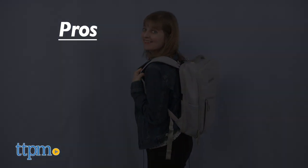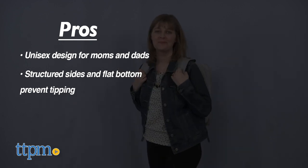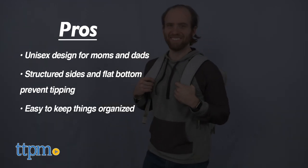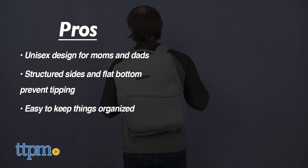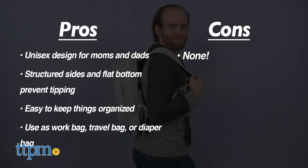The pros of this bag are that it appeals to moms and dads, has structured sides and a flat bottom so it won't tip over, and has lots of compartments to keep your things organized. It's great as a work bag, travel bag, and diaper bag. I have no cons, so this gets 4.5 stars.